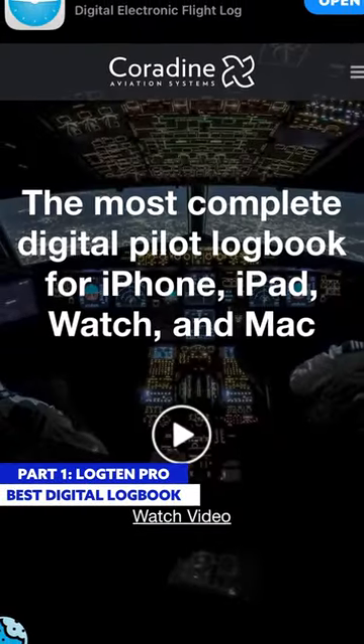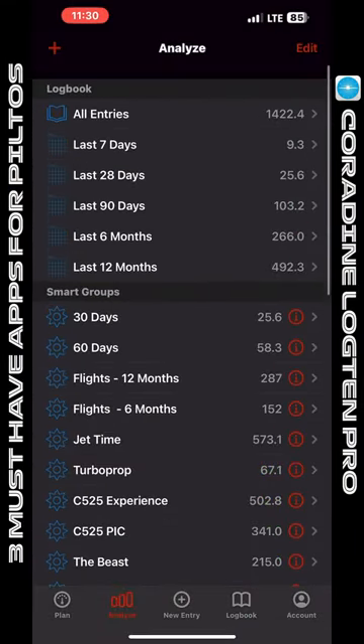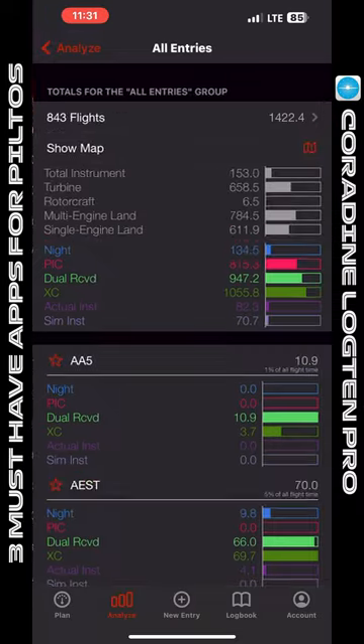Hey, if you're learning how to fly, these three apps are essential. Number one: Corodyne's Log10 Pro. I use this, my dad uses it, we love this app. It does so much for us.